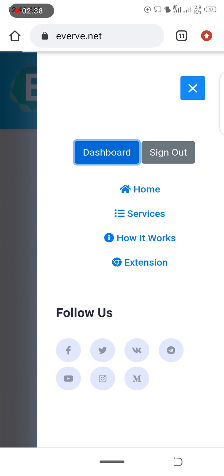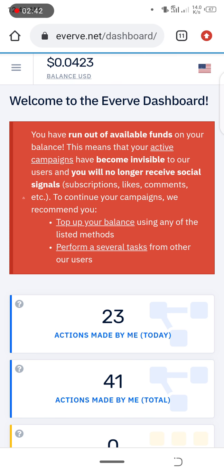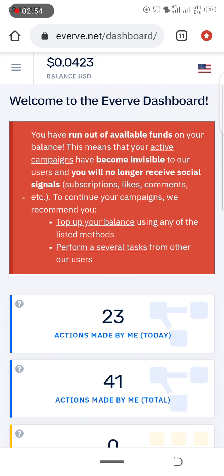I'm going to check my dashboard to show you guys some cool things. These are the amounts of dollars I've made on Everve already — I have $0.0423. You actually earn on Everve by clicking tasks.